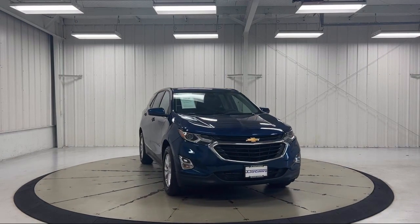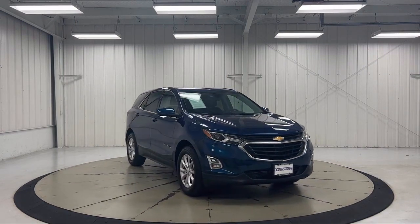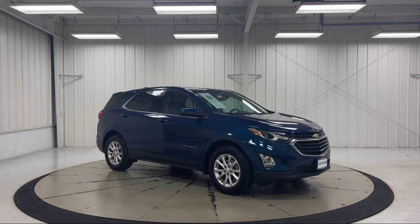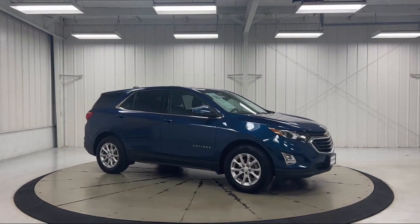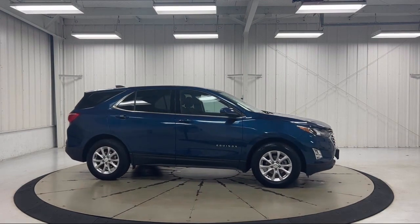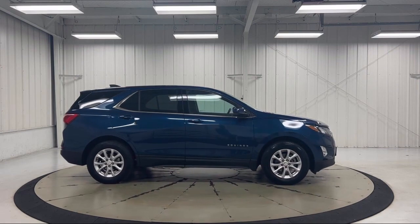It also features a Front Passenger 4-Way Manual Seat Adjuster, Premium Cloth Seat Trim, Two-Way Power Driver Lumbar Control, Apple CarPlay and Android Auto, Keyless Entry, Auto High Beam Headlamp Control, and has less than 30,000 miles on the odometer.